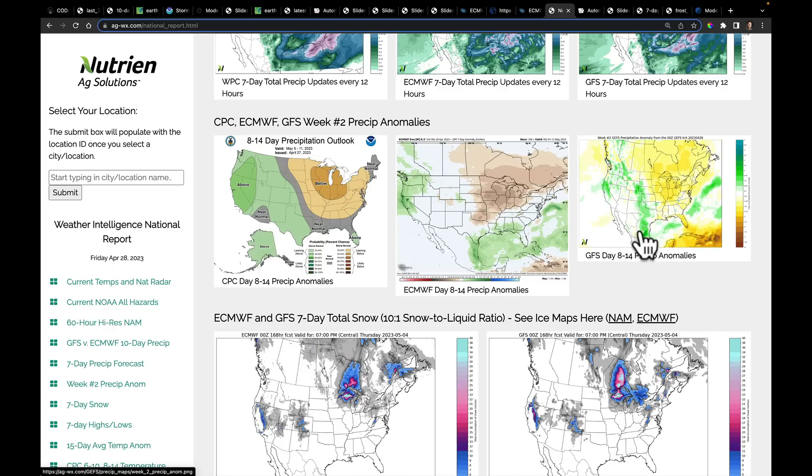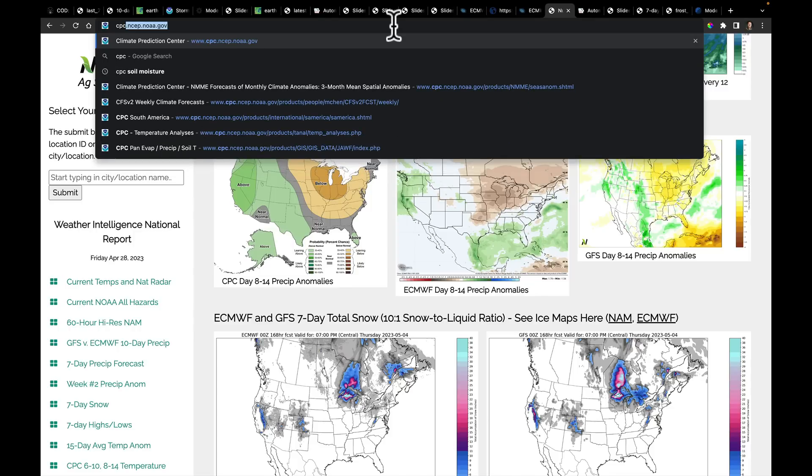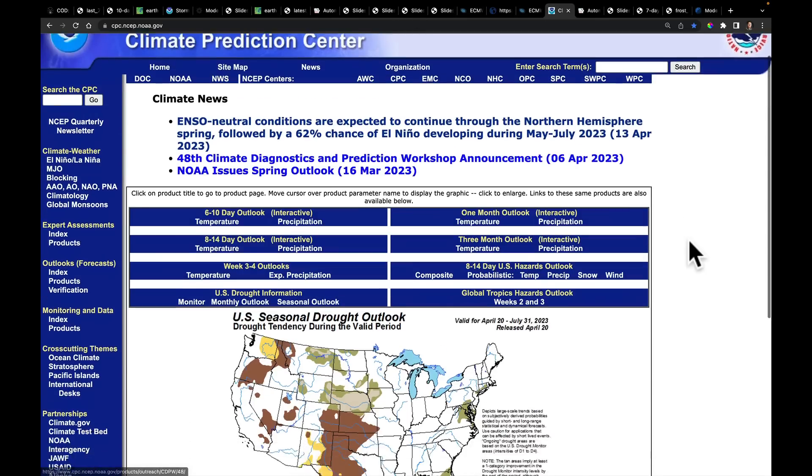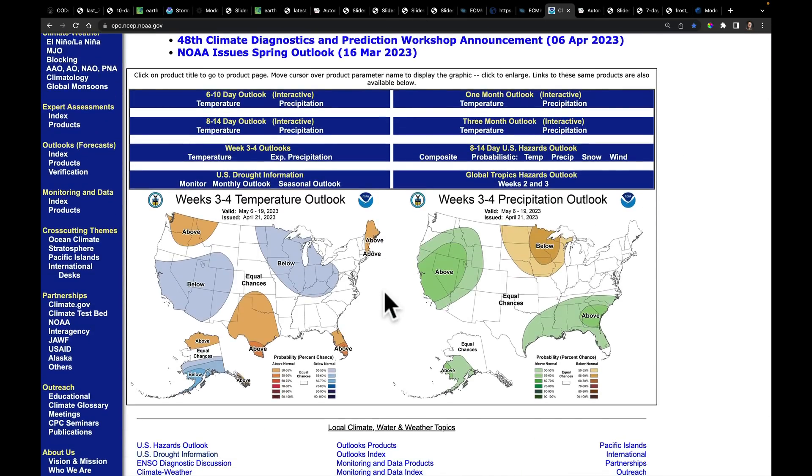I'll look forward to checking this later on this afternoon — if you want to go check it out too, the website is cpc.ncep.noaa.gov. They will also release their newest week 3 / week 4 outlook, which will give a good change to this map to show us what to expect. I think it's a good update to follow later on this afternoon.